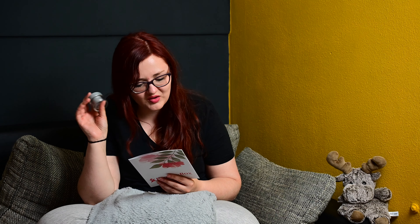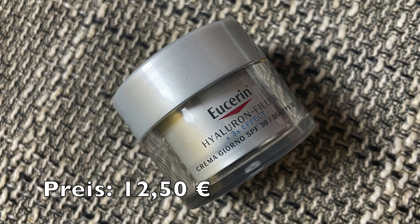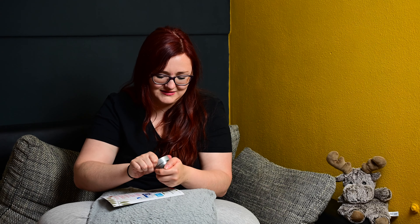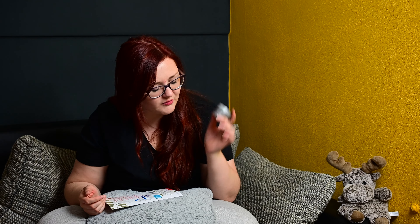Dann haben wir hier eine Eucerin-Creme, die steht auch noch hier unter den Proben, deswegen habe ich die gleich rausgenommen. Hat auch 20 Milliliter, ist auch eine Luxusprobe. Hyaluron-Tagespflege Lichtschutzfaktor 30, 20 Milliliter Luxusprobe. Mit Lichtschutzfaktor 30 finde ich sehr, sehr gut. Kostet normalerweise 31,75 Euro und auf der Seite 23,25 Euro – ein sehr, sehr starker Unterschied. Ich habe hier eine Blase geholt vom Beet machen, da kann ich nicht richtig alles sehen. Dann werde ich das auch in der Verlosung wandern lassen, muss ich mal gucken.